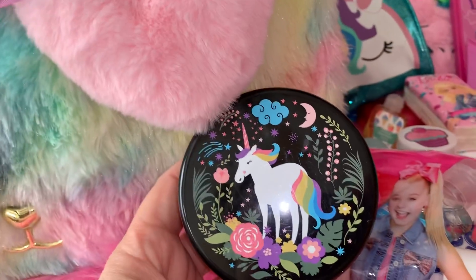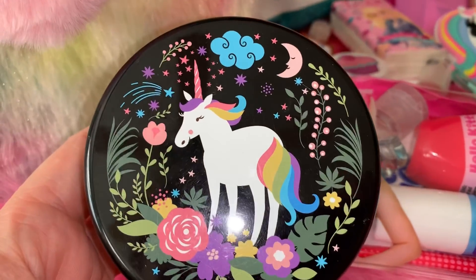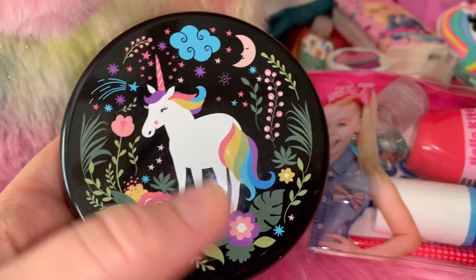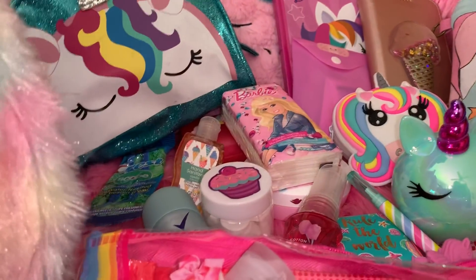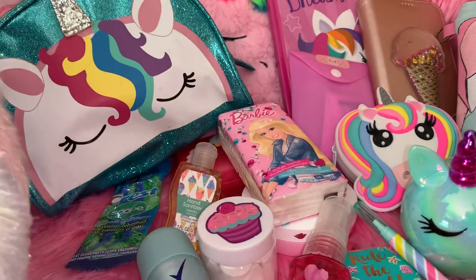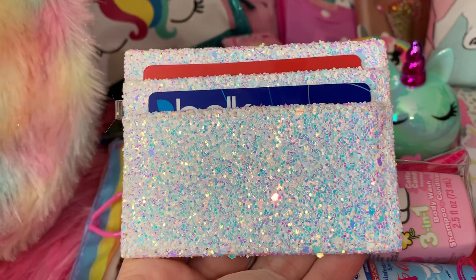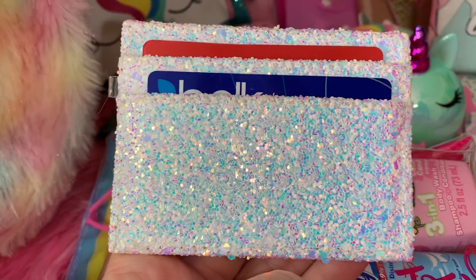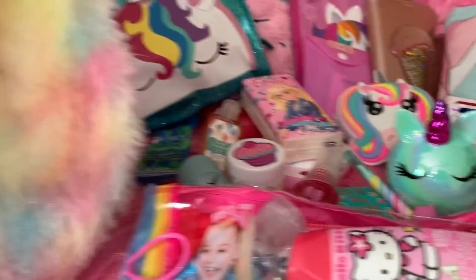I have this really pretty little tin from Dollar Tree — the colors match the bag perfectly. It's got a beautiful unicorn on it and inside I keep my phone charger and chargers for my wireless earbuds. Next I have my little credit card holder from Five Below — I absolutely love it, it's very sparkly and holds credit cards that won't fit in my wallet.